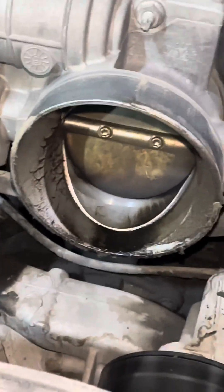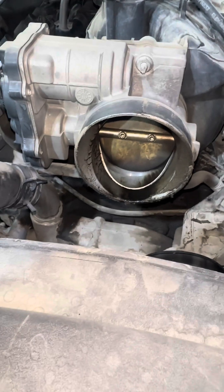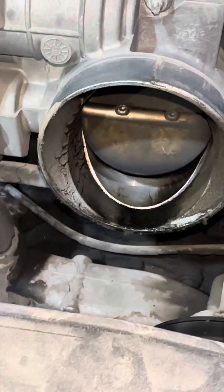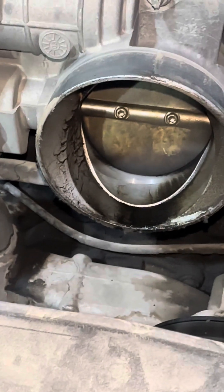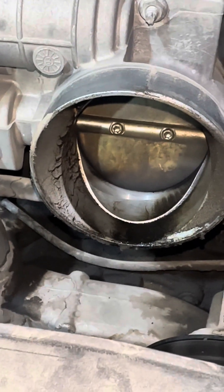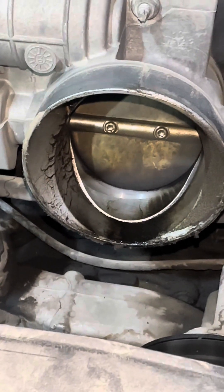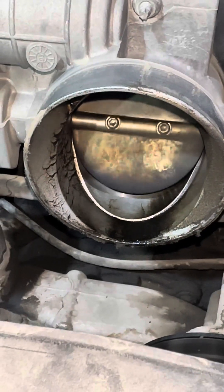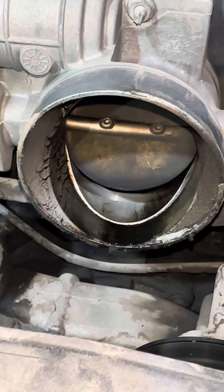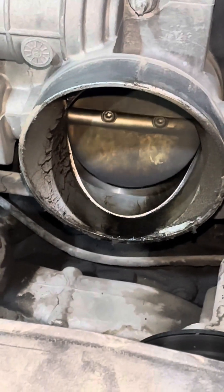It makes a lot of noise. I would usually clean the throttle body, but with that noise it has gone bad. This is more of a mechanical issue with the throttle body and not a wiring issue.